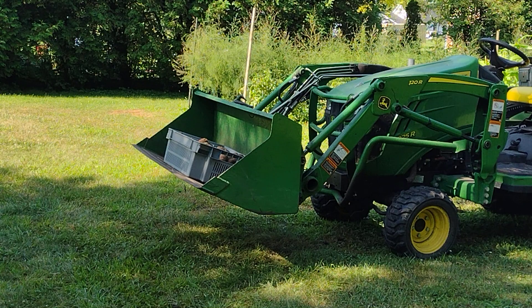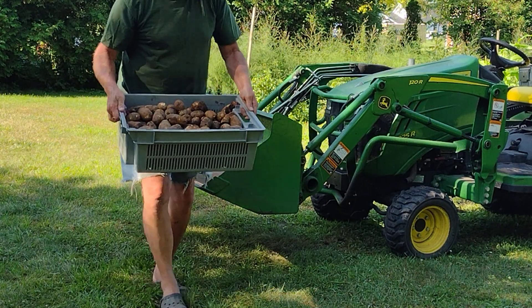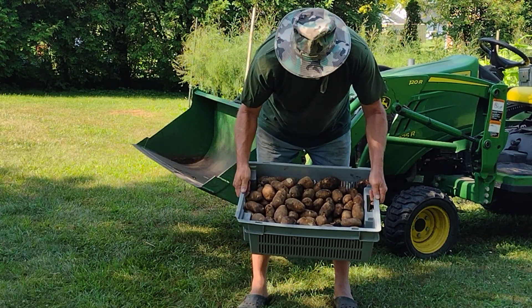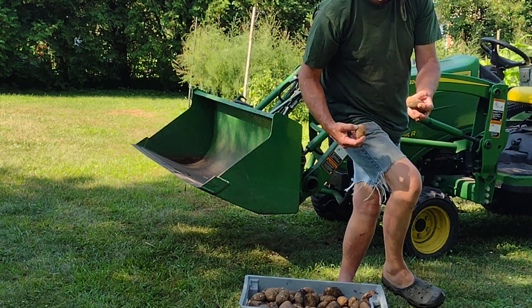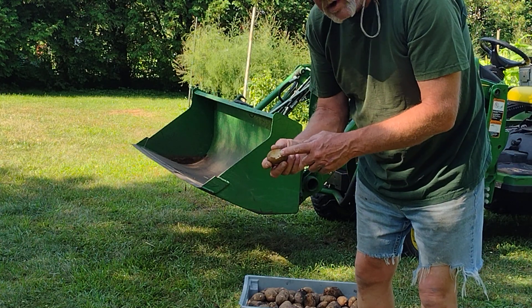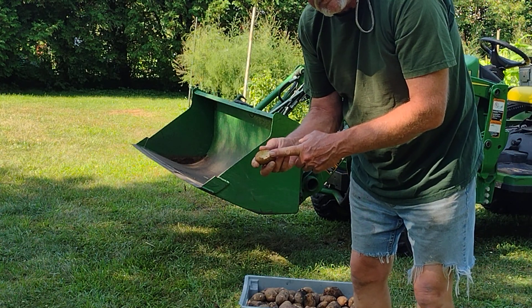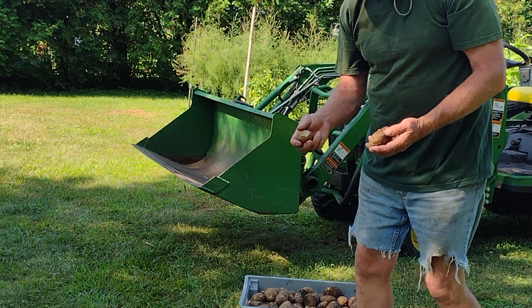These were two-dollar sprouted russets I bought in the spring. The plants have died off so I had to get them out of the ground. There's the results — nice sized potatoes. But if I leave them in the ground we get mice and voles eating on them, so that's why I got to get them out, otherwise you get damage like this.